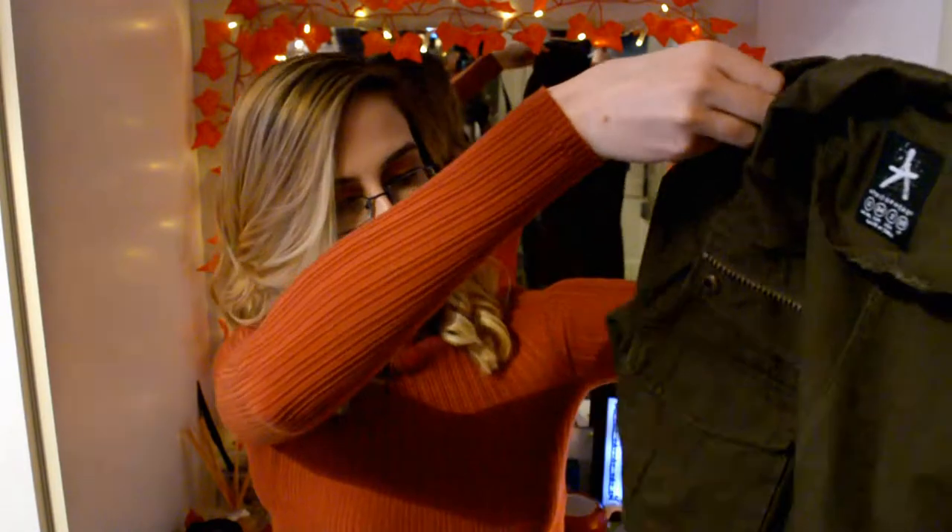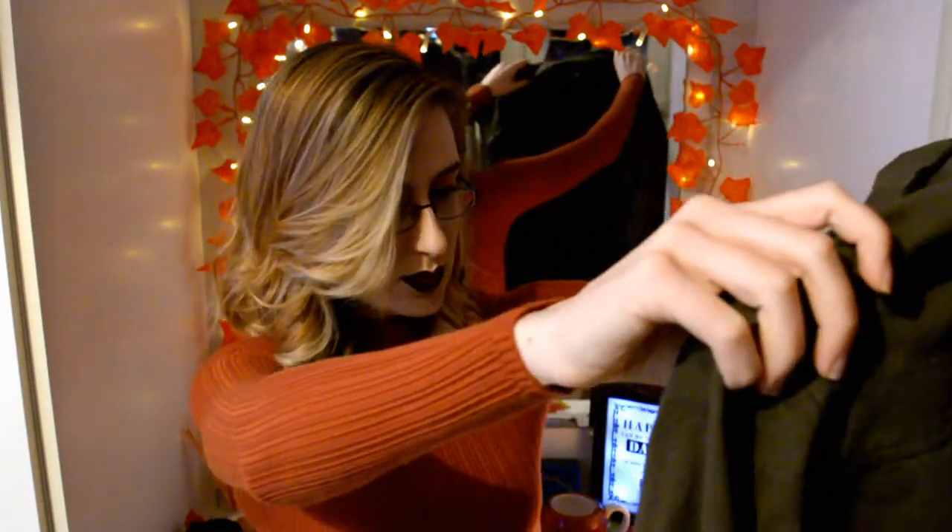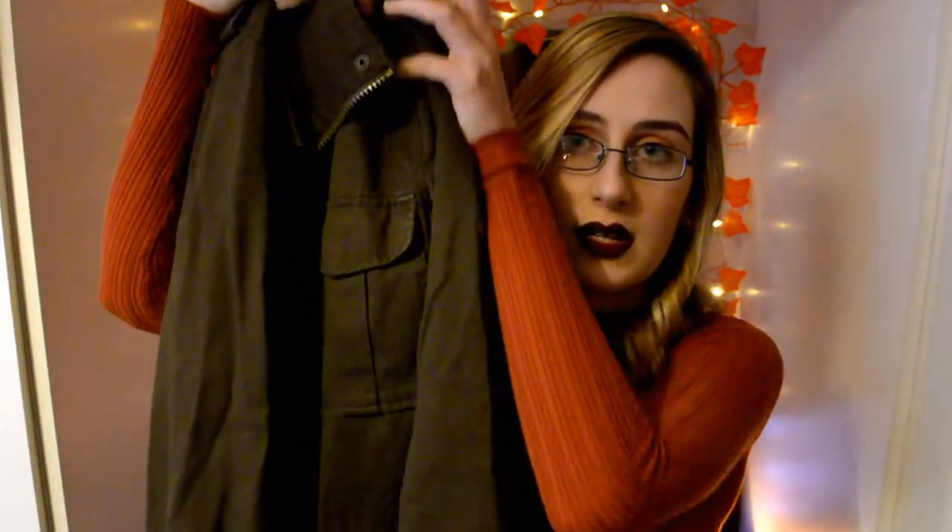I've already worn this so I do apologise. It's a khaki green army coat with four pockets and a zip up the front. It's just a nice khaki coat and I really like green especially for autumn.